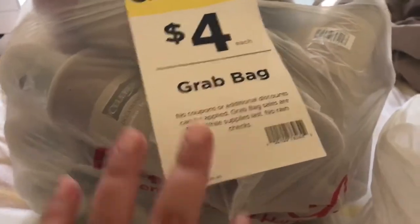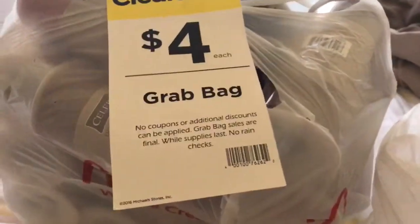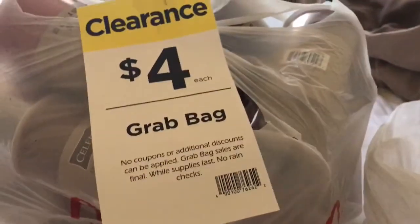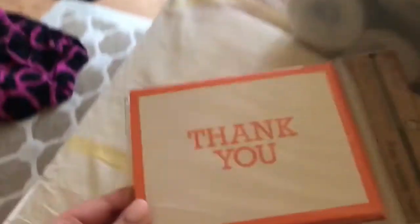Hey guys, it's me Letizia, and today I have my very first grab bag, and it cost me $4, and I got this.